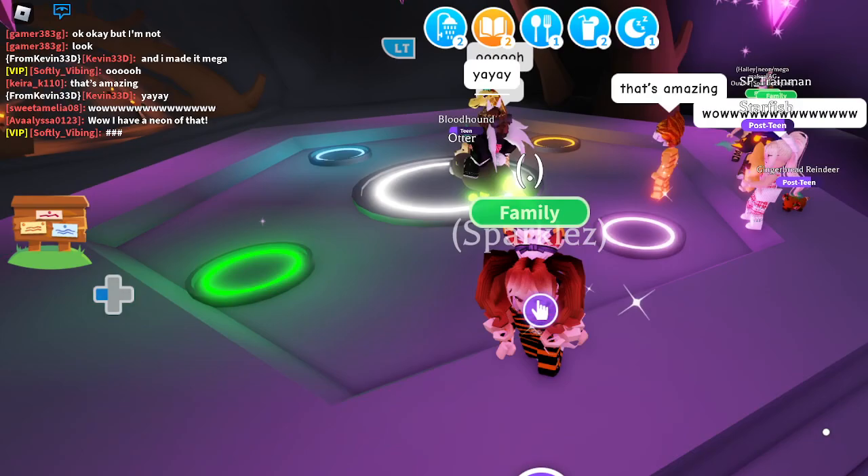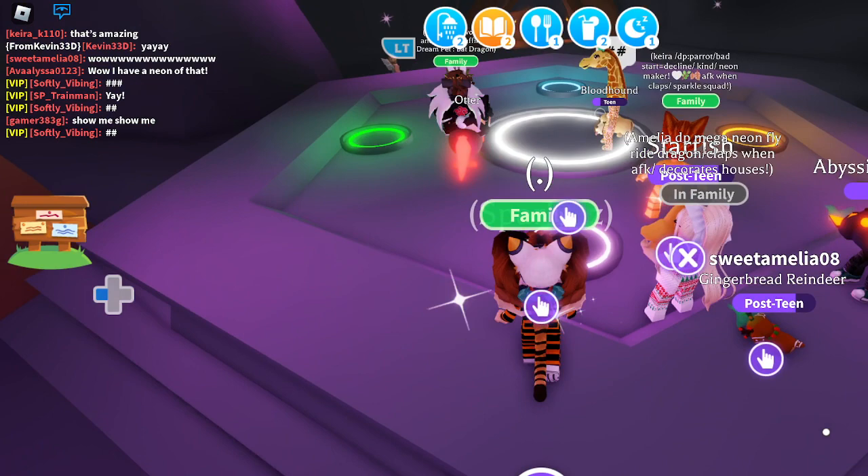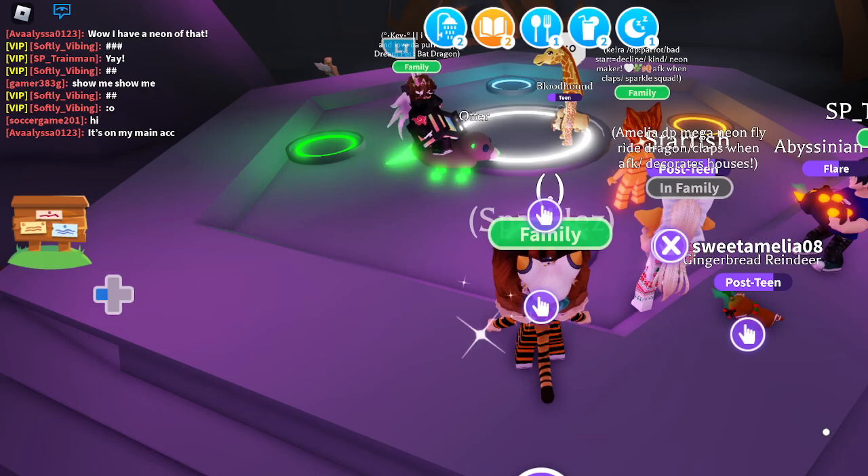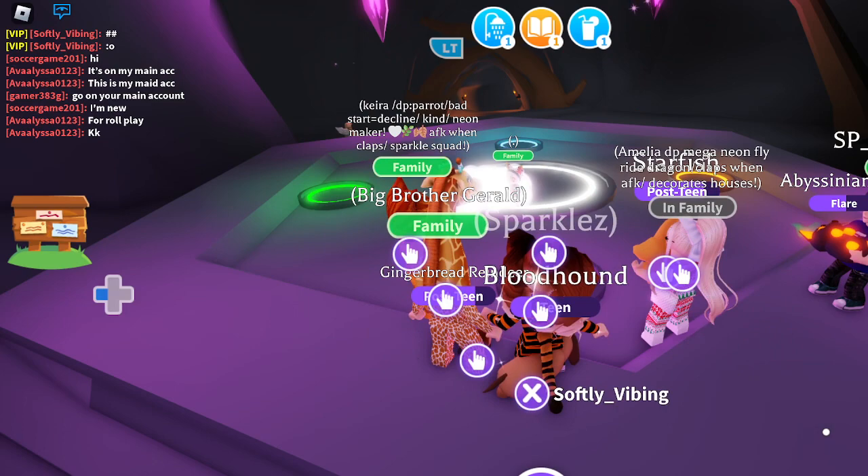The otters are so adorable — not for nothing, but I do live by the coast so I get to see some otters. Alright, my alt has the task for mega, so it's going to make my mega bloodhound. Here we go, it's running out there switching its pet up.